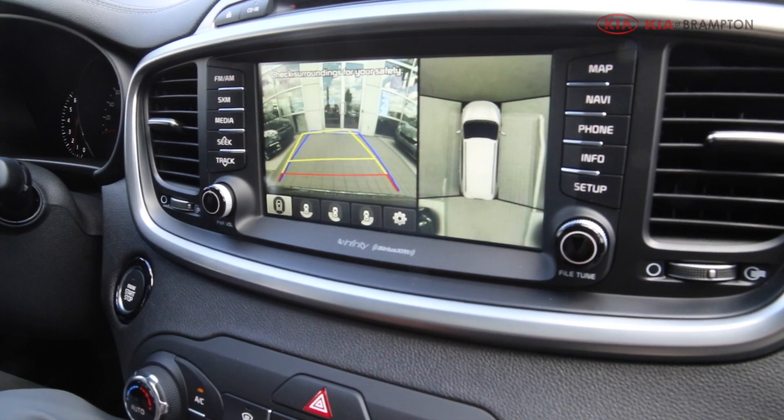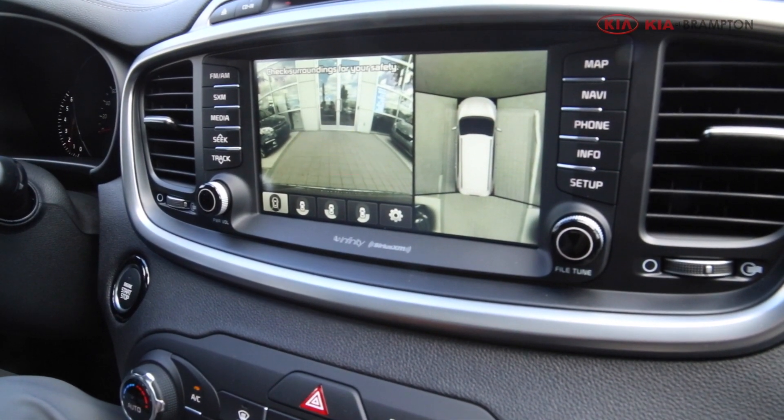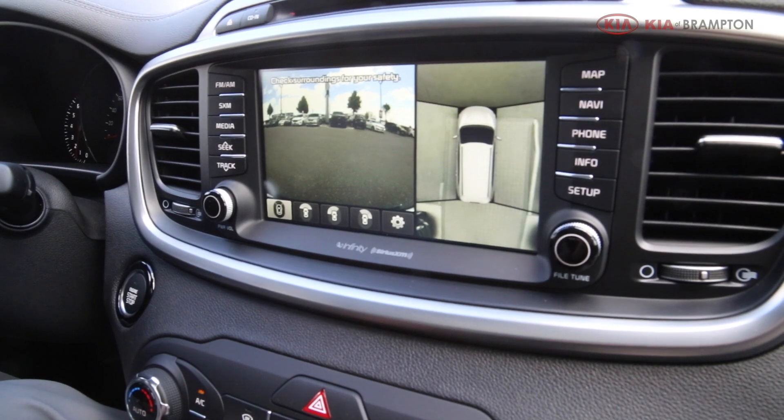This is not only in reverse mode — if you put it in drive, you can see the front of the car with the 360-degree camera as well. So it works in both drive and reverse.